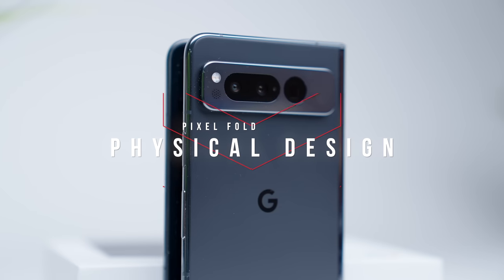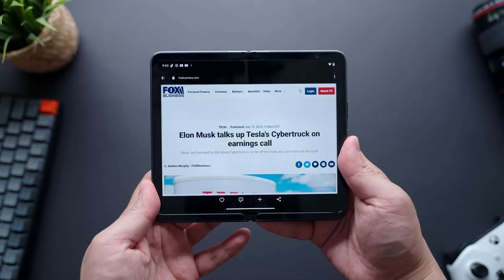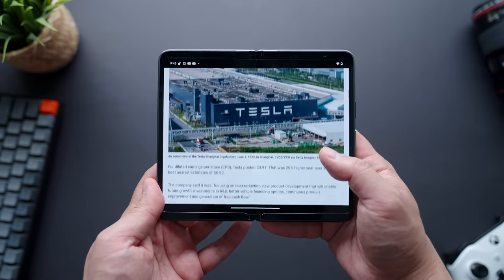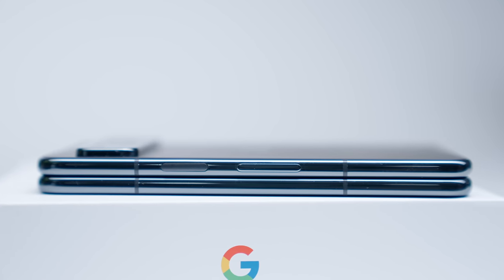First and foremost, let's jump right into the physical design of the Pixel Fold — without question the most unique feature of Google's latest phone. Folding phones aren't exactly new, but it's far from being commonplace within the smartphone market, which made the announcement of this phone all the more interesting. And I know it's only been about a week, but this is by far the best put-together Pixel I've ever experienced.